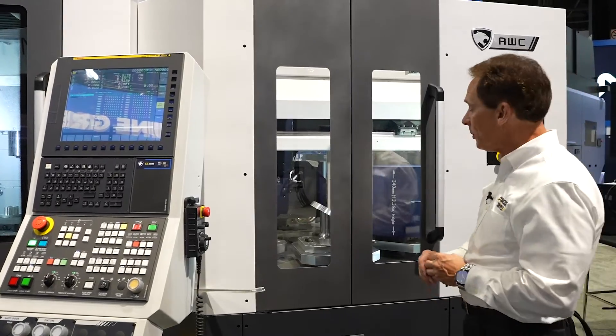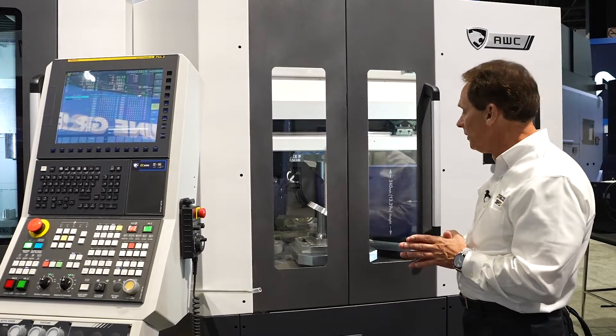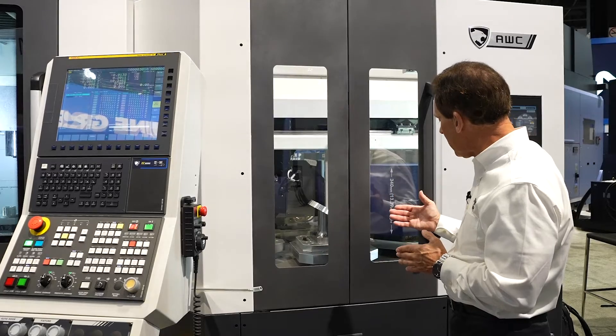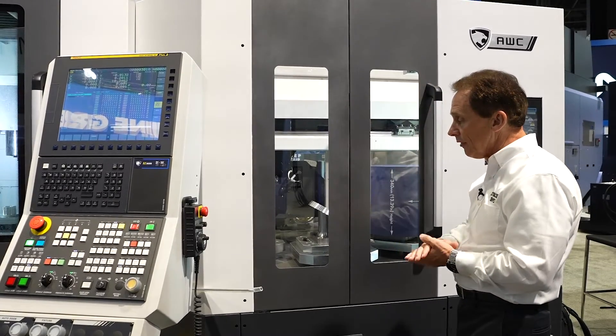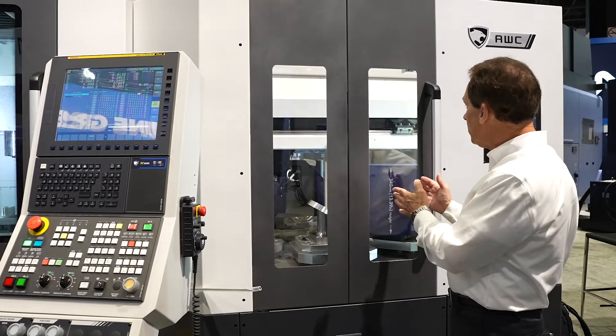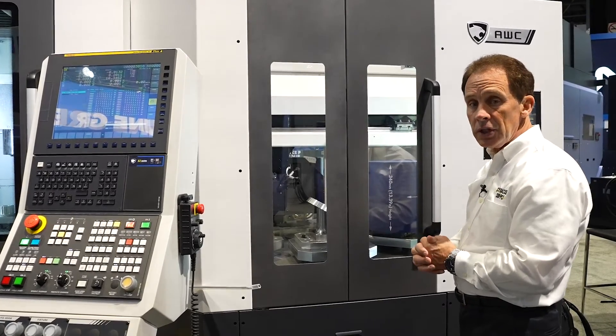This machine is also equipped with a 6-station automatic pallet changer system. The capabilities include 13 inches in height, a 15-inch pallet, and you can do your load and unload station here while the machining center is cutting its parts.